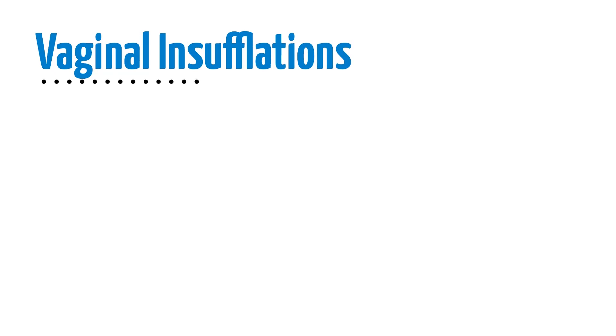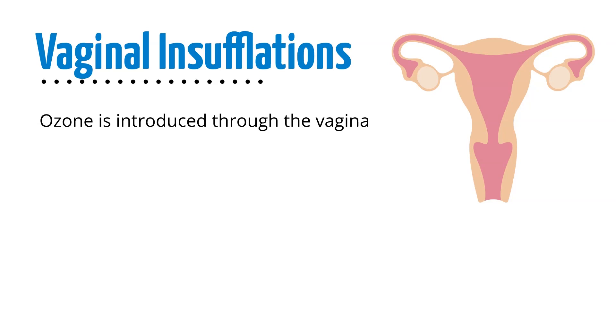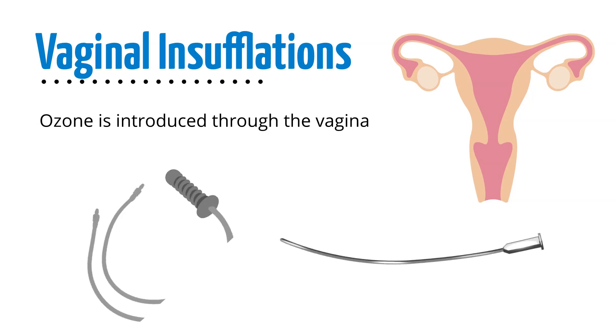Vaginal insufflations, where ozone is introduced through the vagina, work the same way and are often used for issues related to reproductive health. These can be done with a catheter or a specialized vaginal applicator.